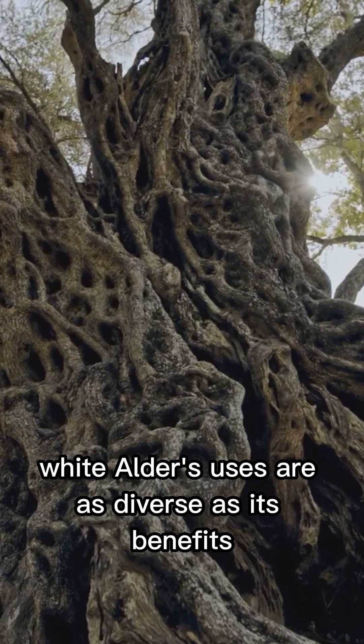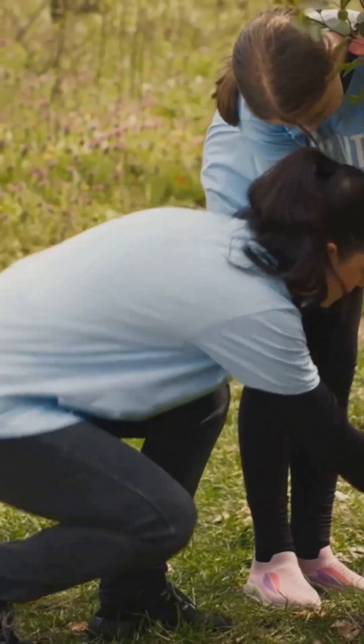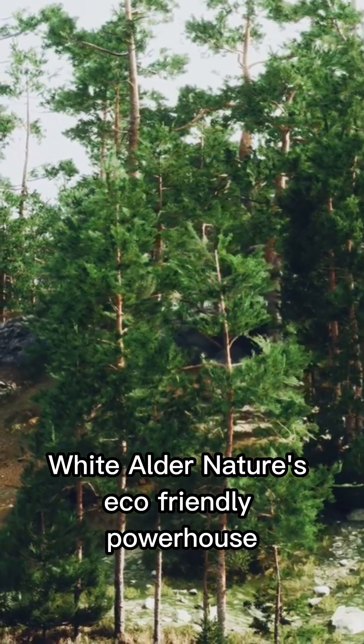From firewood to traditional medicine, white alder's uses are as diverse as its benefits. It's even a star in ecological restoration projects. So next time you see this leafy giant, give it a nod of appreciation — white alder, nature's eco-friendly powerhouse.